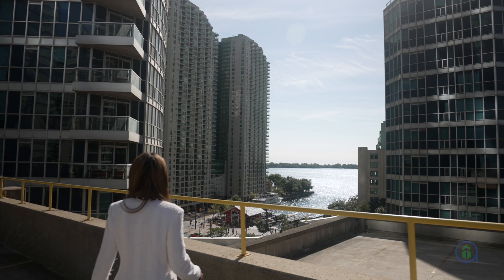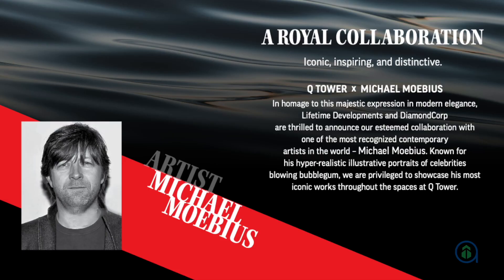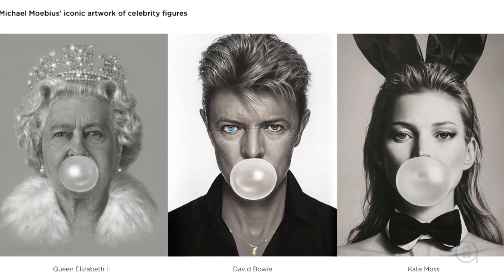These views of the water, CN Tower, and Toronto skyline are forever protected and won't change over time. Condo investors can also revel in a vast array of amenities stretching across three floors. The building's stylish design will be complemented by pop art by Michael Mubius, one of the most iconic contemporary artists in the world.